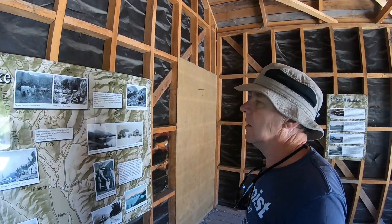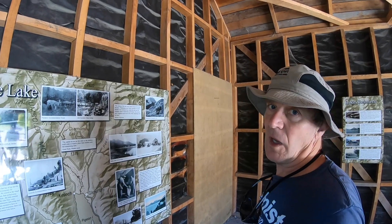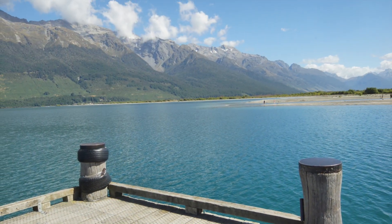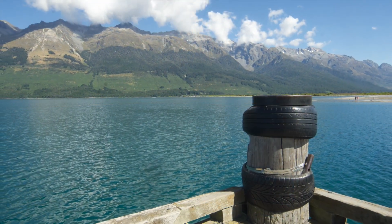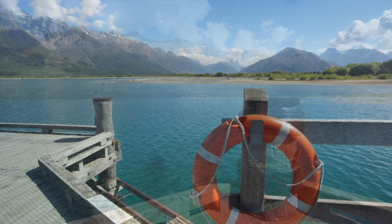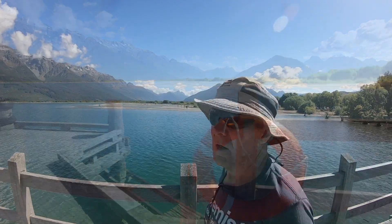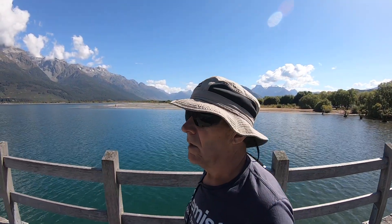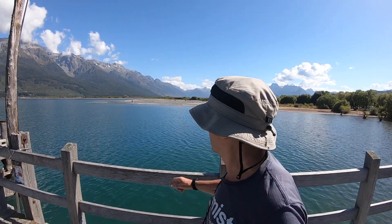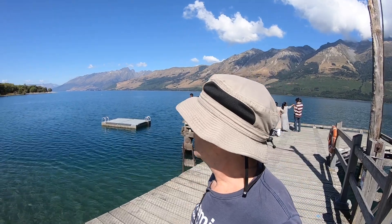It's quite amazing what everybody did in those days to get to the head of the lake. This is the head of Lake Wakatipu, so that's as far as it goes. Just down the other end, all the way down there, is Queenstown.